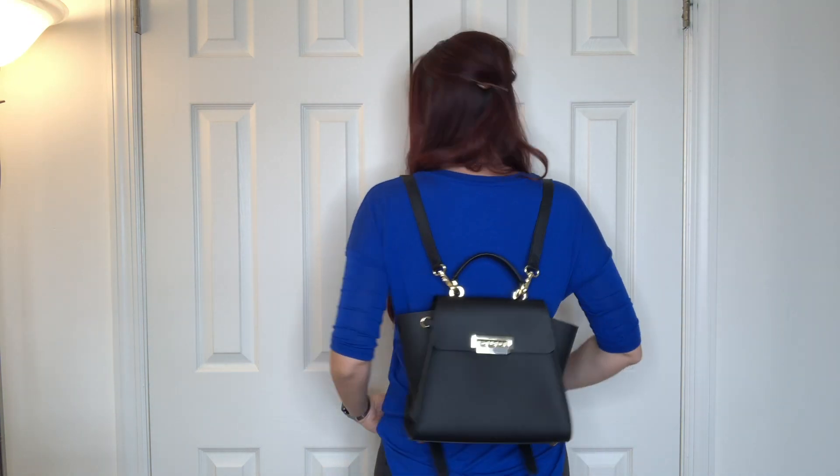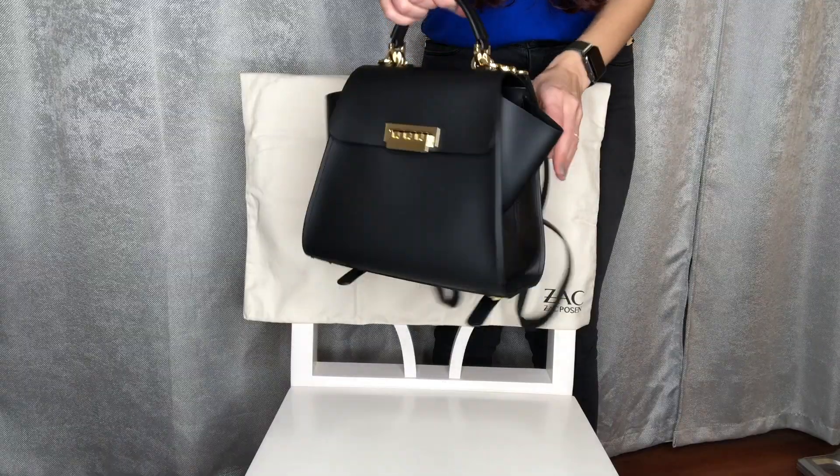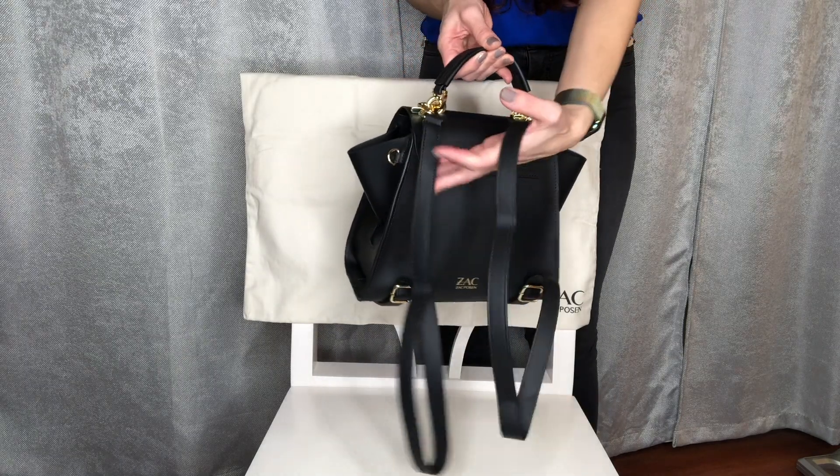You can use it on both shoulders or just on one shoulder. The backpack does come with a dust bag, and it also comes with the two backpack straps and a shoulder strap. Let's take a closer look at the bag so you can see it from all angles.